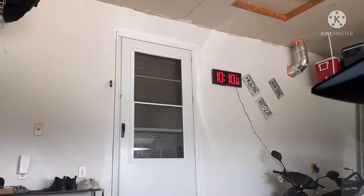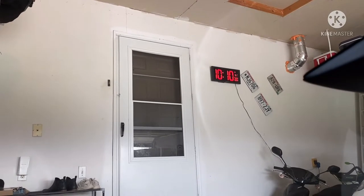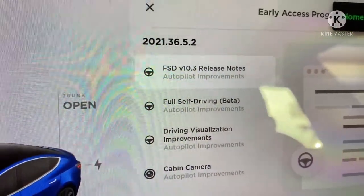All right everyone, the moment I've been waiting for. It's 10:10 on Sunday October 24th — Full Self-Drive version 10.3.